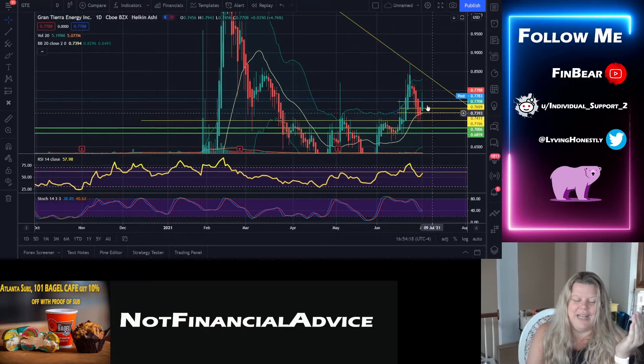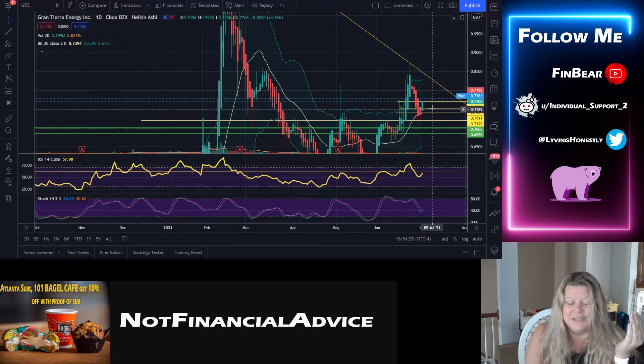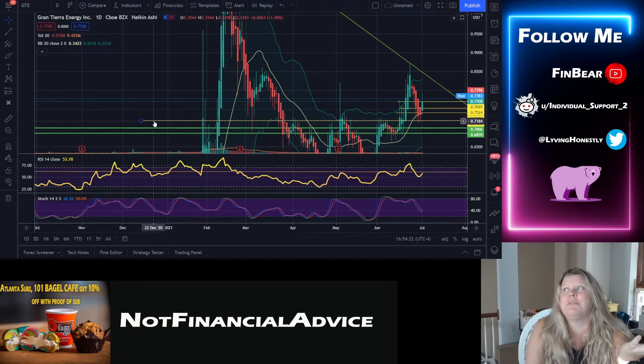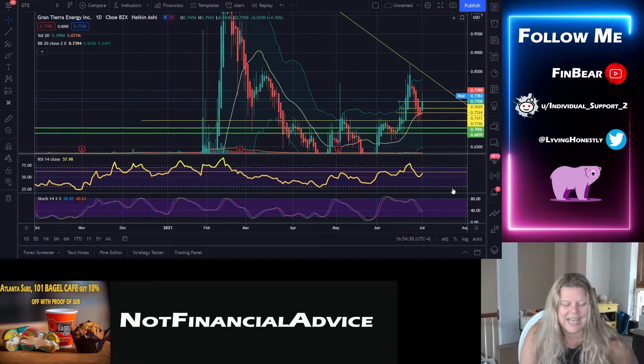We might be having either a crossover and continuation — if we cross over this trend line here — or possibly even another little W on the bigger W that's on the bigger W. A triple W? Yes please. We're still moving up and that's what really matters.